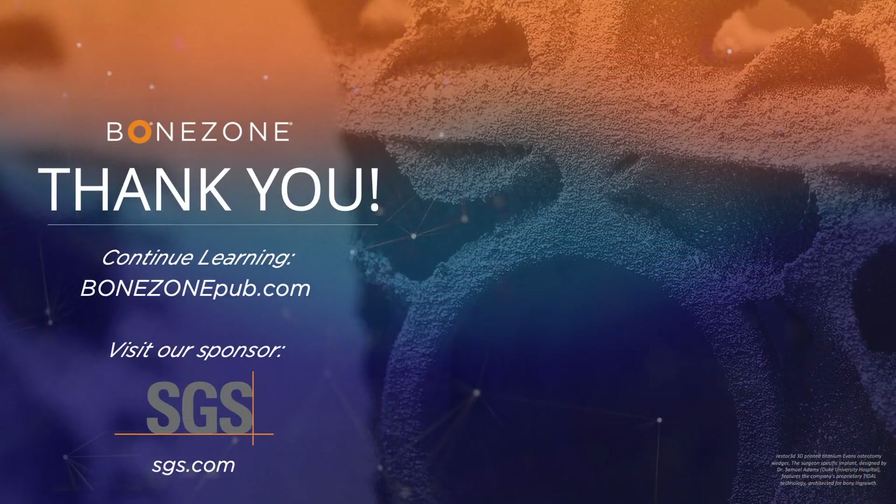Thank you Tim and Dan for sharing your knowledge on the MD-SAP process. Thank you to SGS for sponsoring today's webinar. Attendees can learn more about SGS at sgs.com, and you can access the on-demand version of this webinar next week at the BoneZone website to review it again or share it with your colleagues.